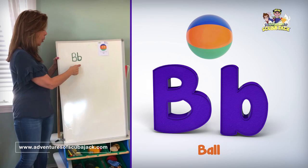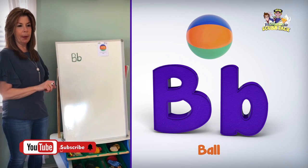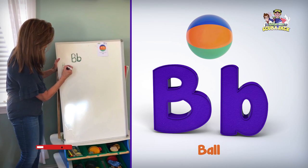Uppercase letter B. Lowercase letter B. Let's do a couple words that begin with the letter B. Max, give me a word. Beach. Beach, very good.